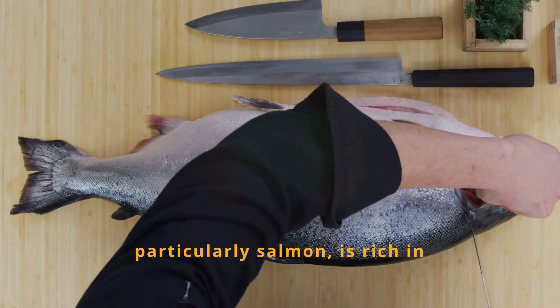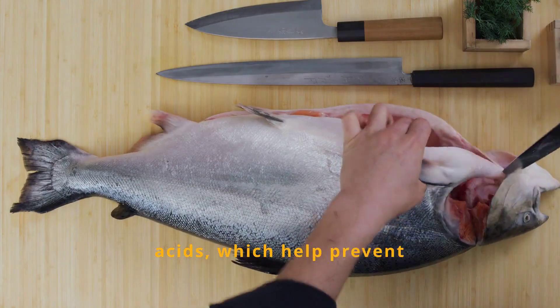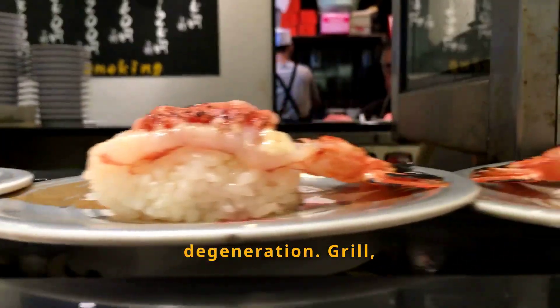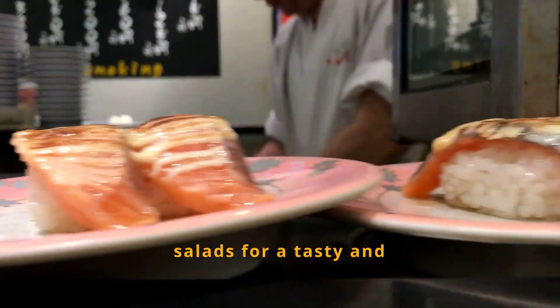Fish, particularly salmon, is rich in omega-3 fatty acids, which help prevent dry eyes and macular degeneration. Grill, bake, or add it to your salads for a tasty and nutritious meal.